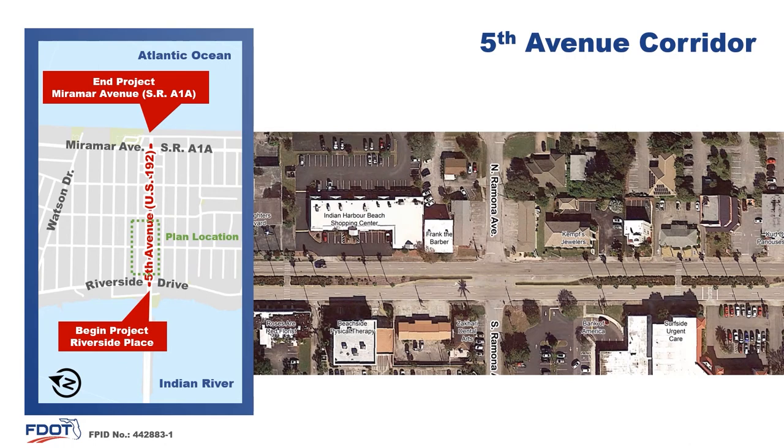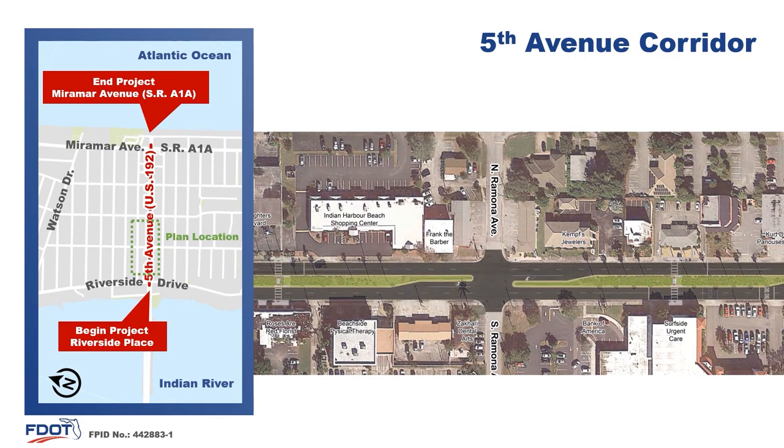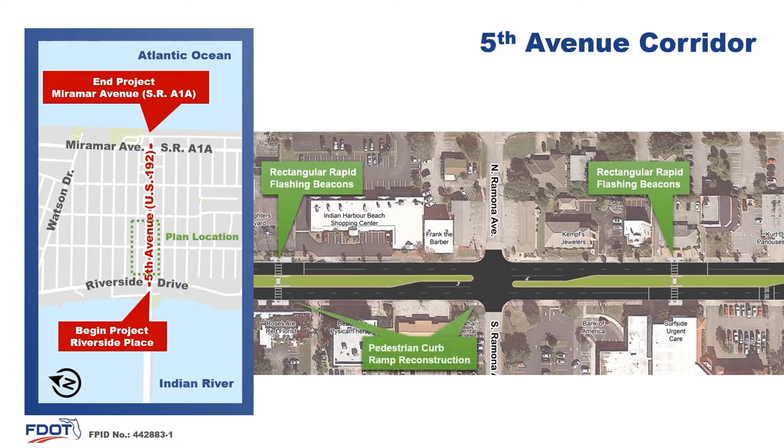Moving east down 5th Avenue, between Riverside Drive and Palm Avenue, the resurfacing will continue. Pedestrian curb ramp reconstruction will also continue further down the corridor. Two of the rectangular rapid flashing beacons mentioned earlier will be installed at the mid-block crosswalks on this segment.